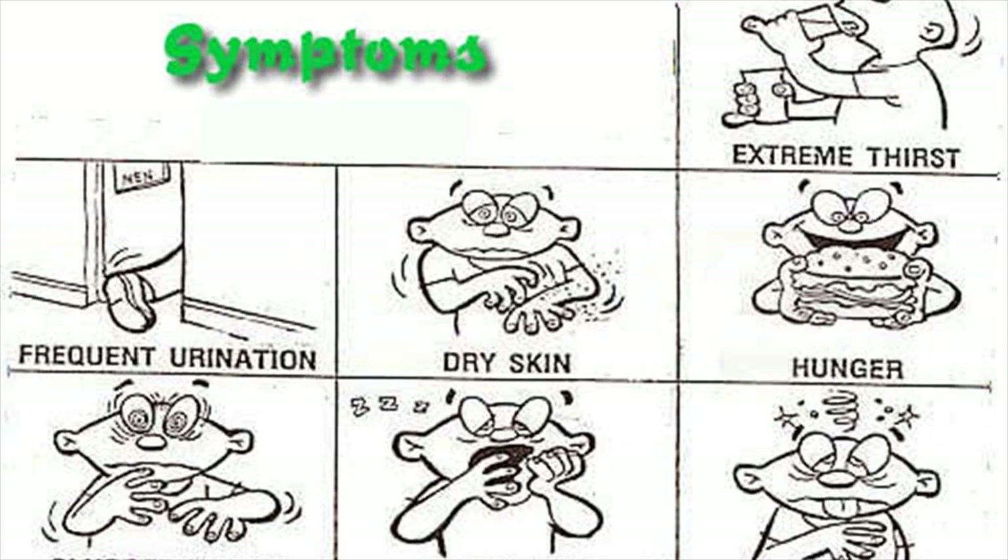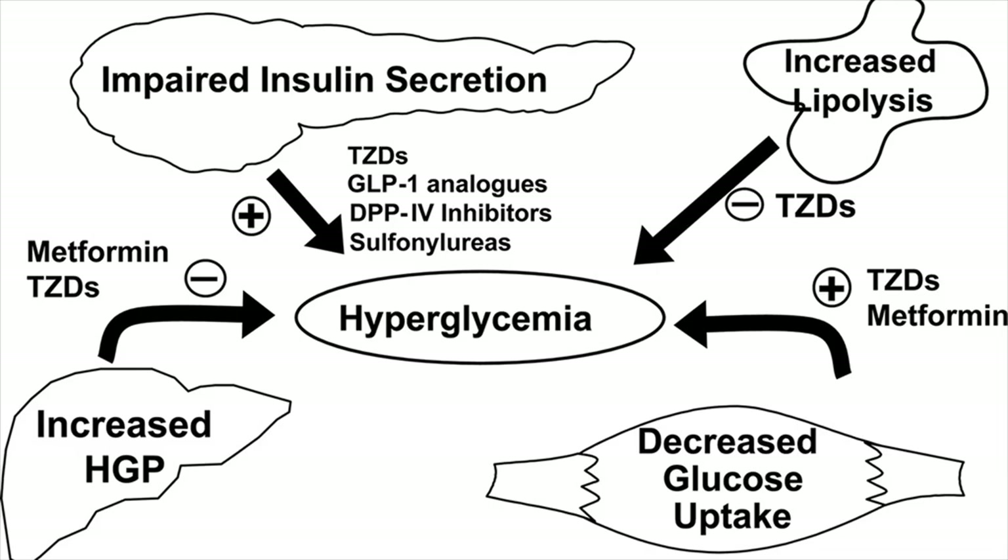Both high and low blood sugar levels will cause certain symptoms. By developing a better understanding of those symptoms, you can tell if your blood sugar levels are really low or on the higher side.